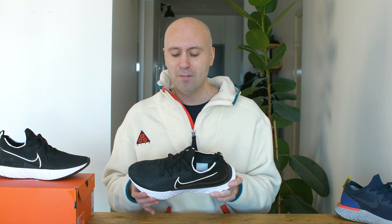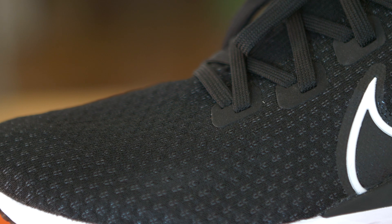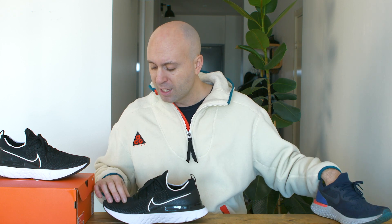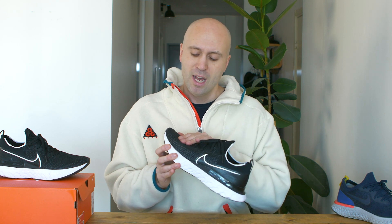Moving up to the upper part of the shoe — it's Flyknit on both, but this one actually feels a little bit different. The Infinity Run is a little bit softer, while the Epic React is a little bit stiffer. The material is still Flyknit on both.